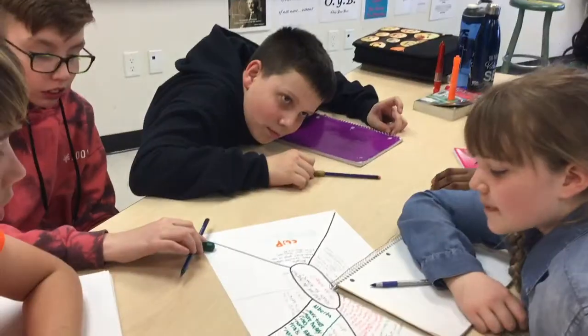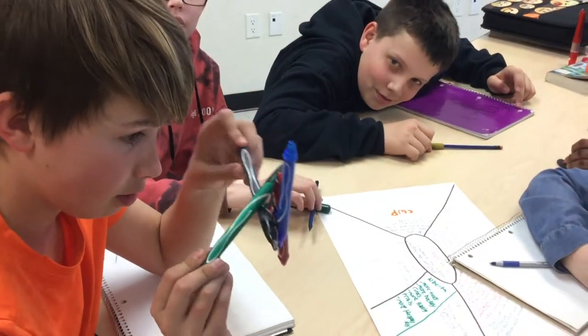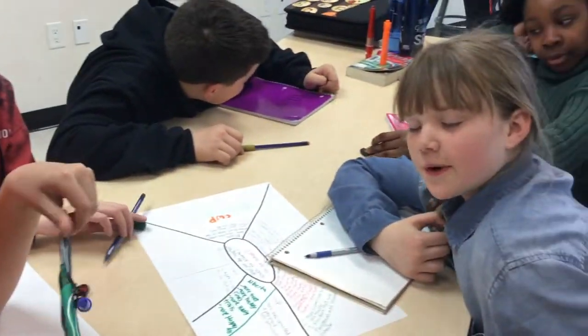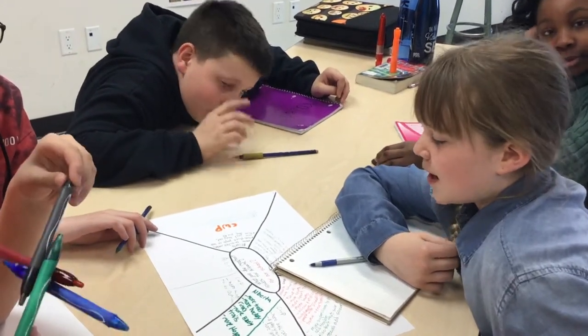I like the fact that it gives them the opportunity to shine on their own, have their own thoughts, their own reflections, their own responses, but then to also create a group think so that they're all part of the group idea. It lets us interact with each other and share ideas, because a lot of people in our class like to work on their own and separate themselves, so it really helps us communicate.